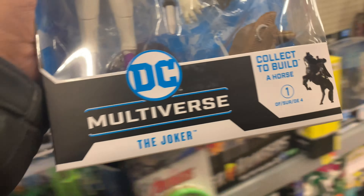Oh, they have a new Joker! Let's see what else we find out here. Some Arctic Batman — I don't know what that is. There's some different Batman here too.